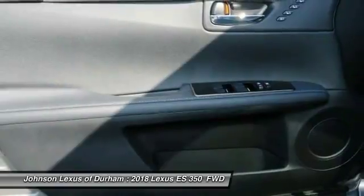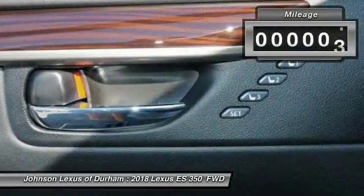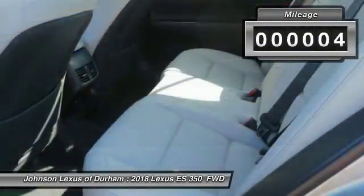The countless standard interior features transport you to a new level of luxury and convenience. This vehicle has less than 100 miles.